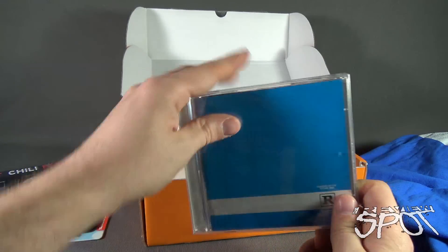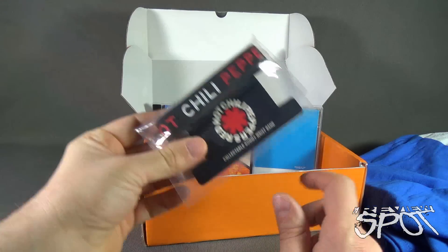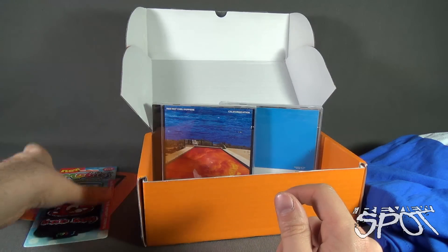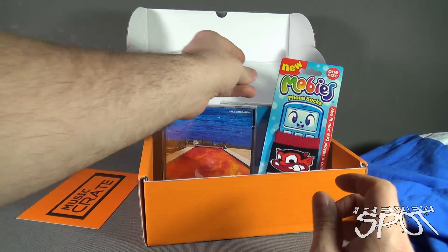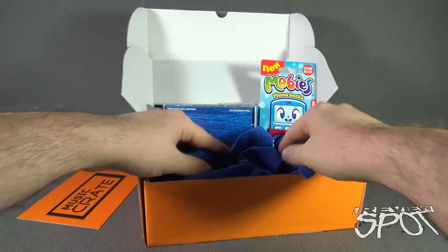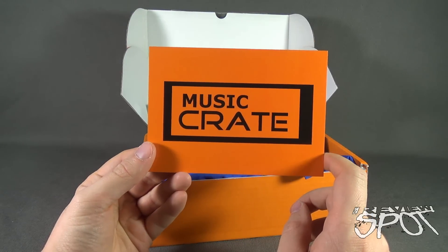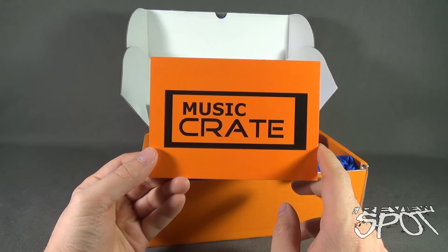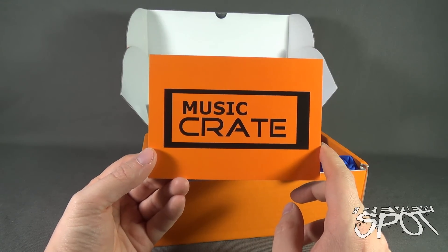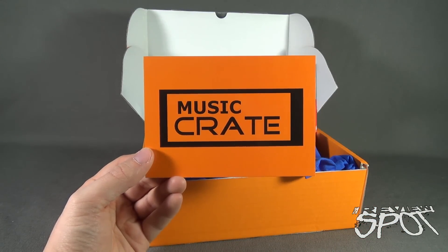So the things we got inside this month's box: Queens of the Stone Age, Red Hot Chili Peppers, Red Hot Chili Peppers merchandise including the gummy wristband and keychain, Mobis Phone Socks, and a Queens of the Stone Age t-shirt. If you'd like to have music CDs and band merchandise delivered to your house every single month, click the link down below and subscribe to Music Crate today. Thanks for watching — see you next time.